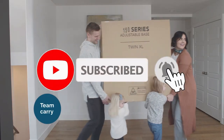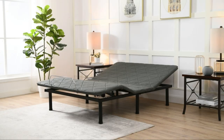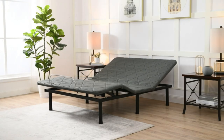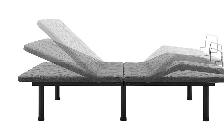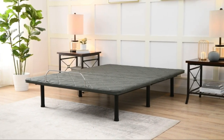The Amazon Basics Adjustable Bed Base with head and foot incline is a comfortable and versatile addition to your bedroom. With its adjustable feature, you can separately adjust the head and foot elevation using the included wireless remote, finding the perfect position for sleeping, watching TV, working on your laptop, or reading. It's compatible with adjustable foam, latex, or air mattresses, supports up to 300 pounds, and comes with easy assembly with all hardware included.